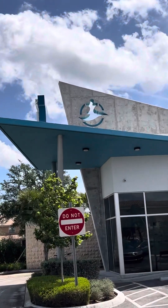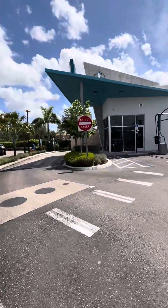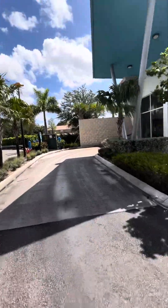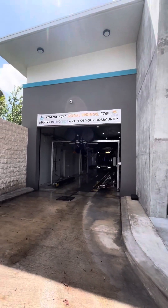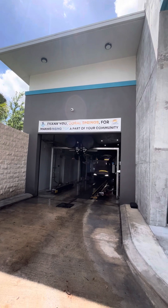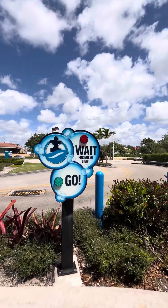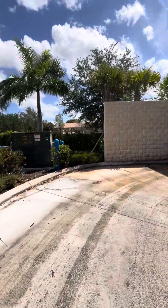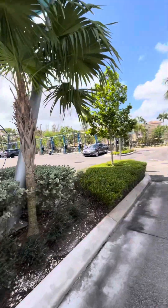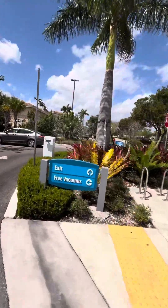Look at that — there is a puzzle piece sign on the wall. It says 'Thank you, Cool Springs, for making Rising Tide a part of your community.' Over here it says 'Wait for green light and go' — wow, that is so cool. And over here: exit and free vacuum.